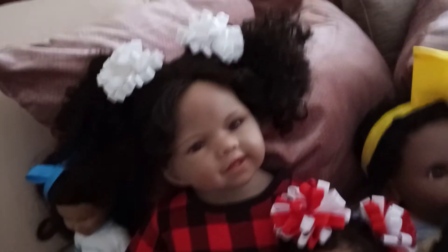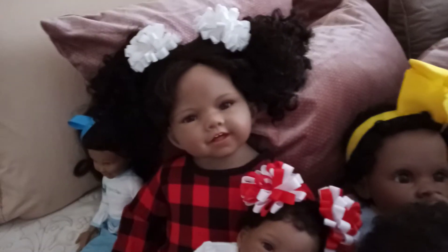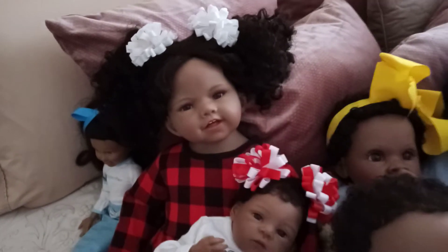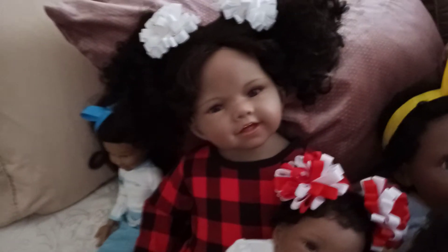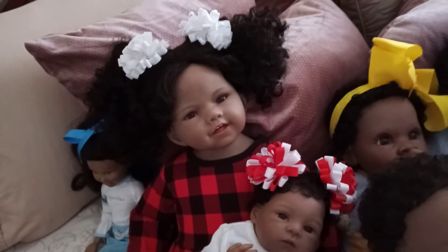She's got little white pom-pom-ish barrettes in her hair to show off her curly locks. That's one thing I like about these toddler dolls by professional companies — they just have the best hair.